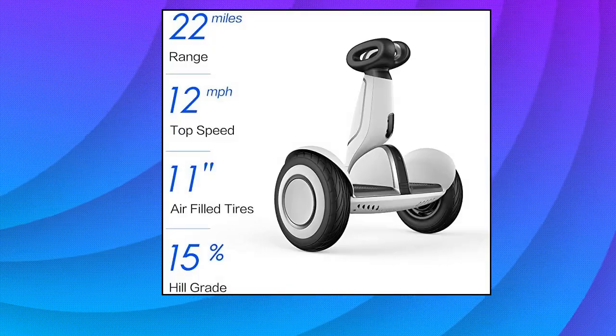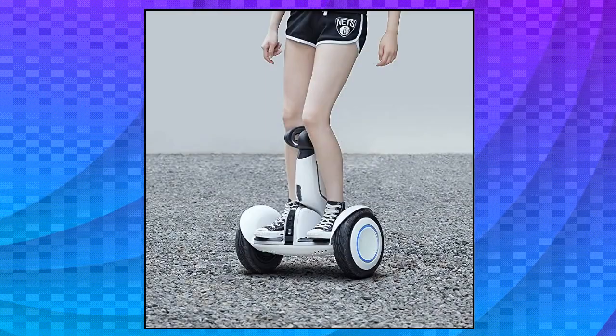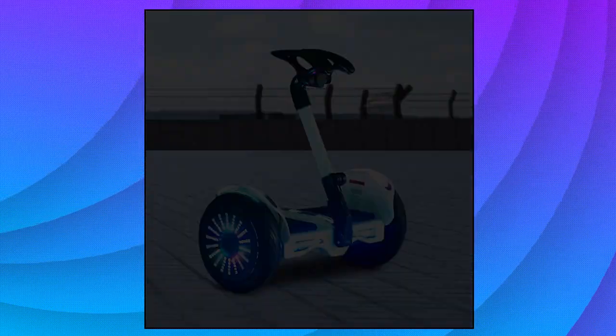Segway 9BOT S Plus smart self-balancing electric scooter with intelligent lighting and battery system. Also features smart self-balancing with LED light.